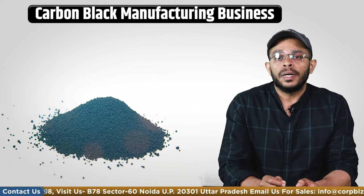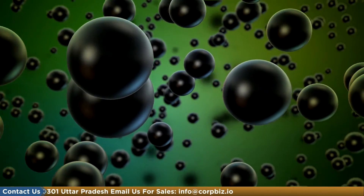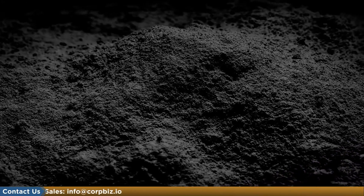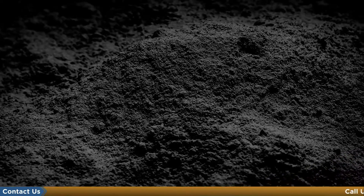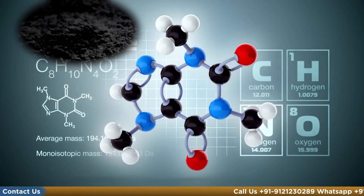Carbon black is an element that is manufactured by the incomplete combustion of coal or petroleum products. It resembles a smooth, dark, fine pellet-like powder, making it an effective black pigment. This fine black powder is made of mostly elemental carbon with smaller amounts of hydrogen, nitrogen and oxygen.